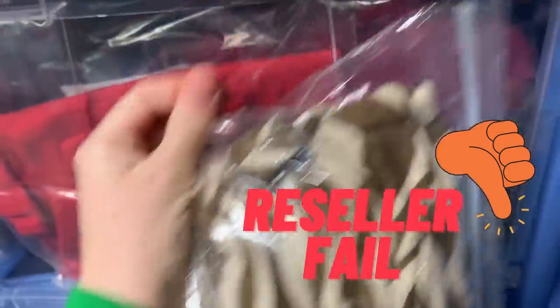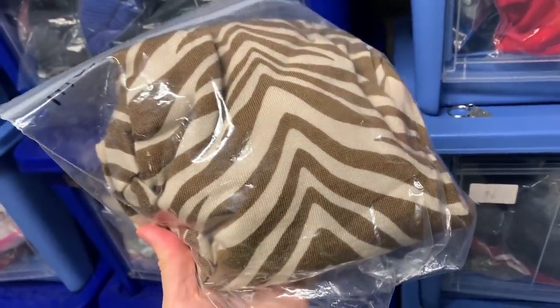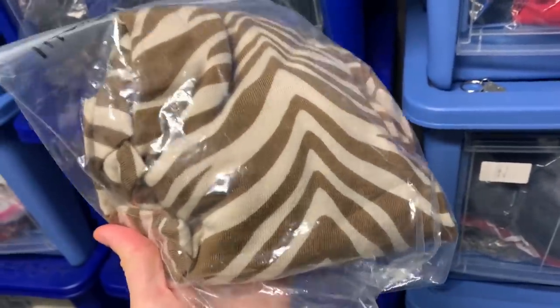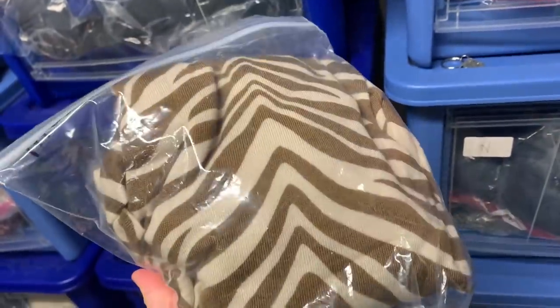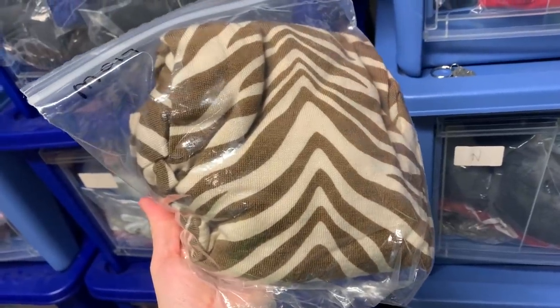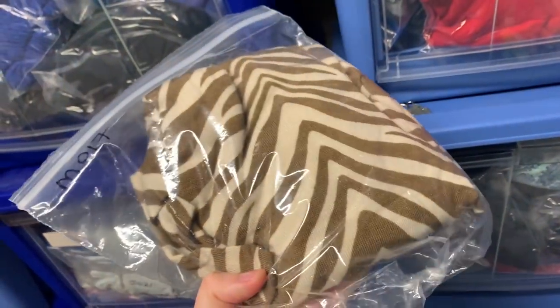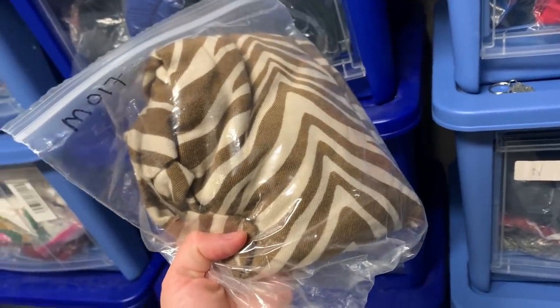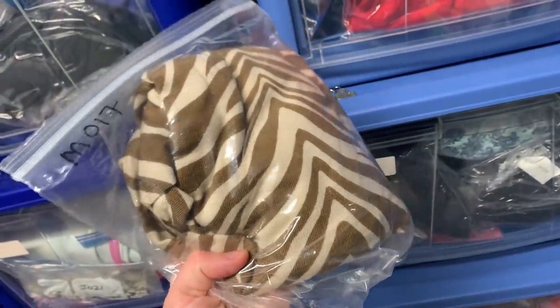This item is a little bit of a fail — a cautionary tale. It's a J.Crew Collection merino wool zebra sheath sweater dress. This should by all accounts have done really well, but there was a hole. I decided to list it anyway because it's a good brand — J.Crew Collection is their higher-end line and can often go for $50 plus. But it sat for years and finally sold for $14 on eBay plus shipping. In reality I should have just donated it a long time ago. Going forward I'm going to be trimming the fat from my inventory and sticking with stuff that I've learned actually sells.